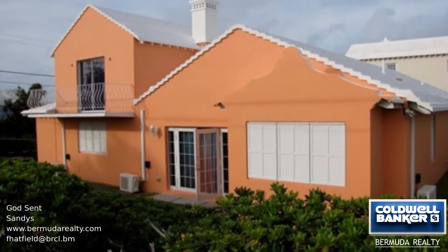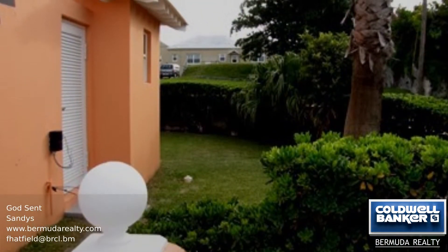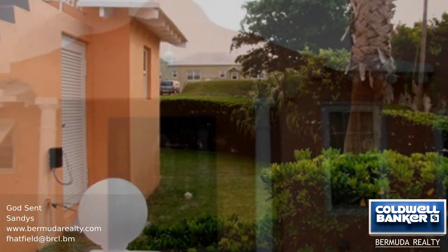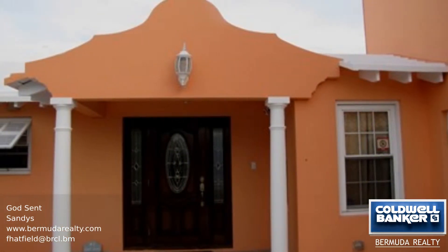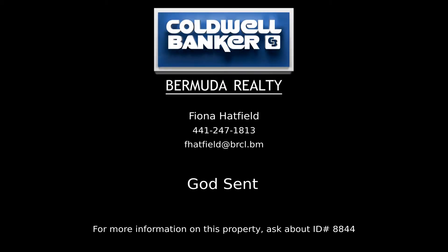Additional amenities include a sophisticated alarm system. Call us to view this move-in ready home today. Contact Fiona Hatfield, your Coldwell Banker real estate professional in Bermuda, to learn more about this listing.